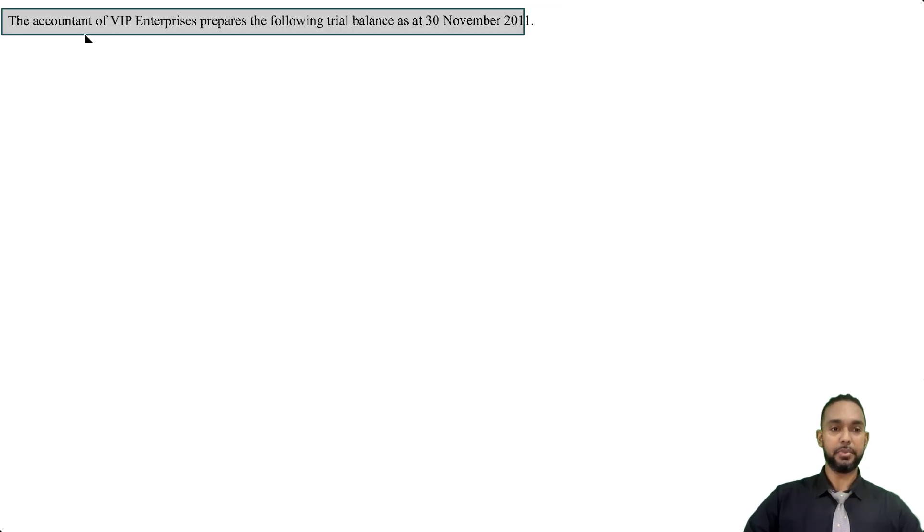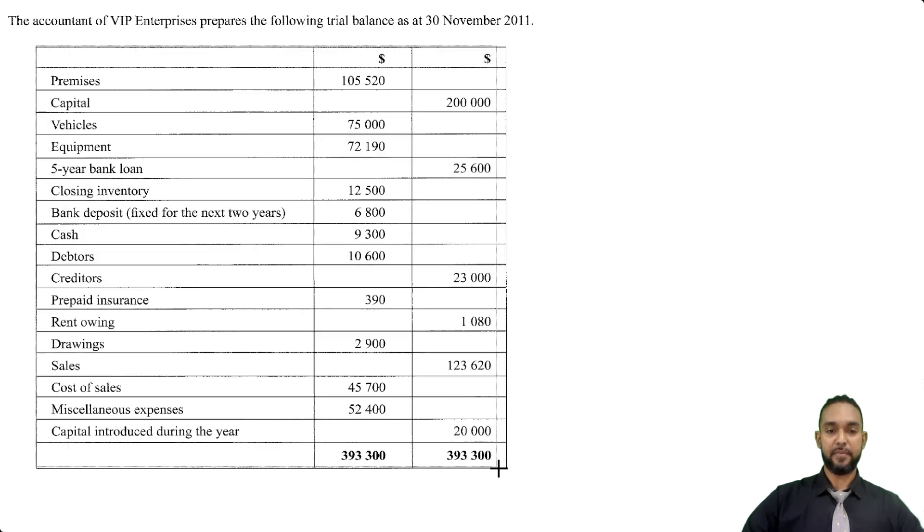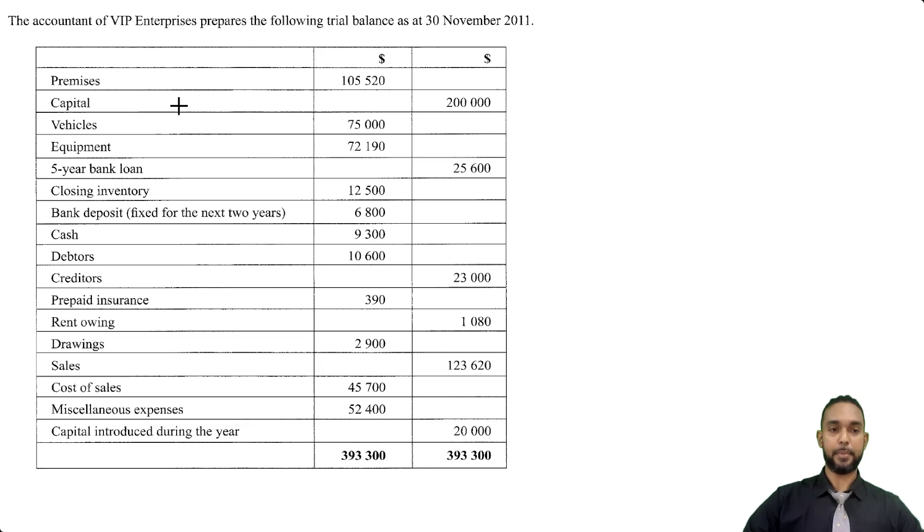The question reads that the accountant of VIP Enterprises prepares the following trial balance as at the 30th of November 2011. We have this trial balance here and we're seeing it balances at 393,300 on both the debit and credit side. We have quite a few items: premises, capital, vehicles, equipment, five-year bank loan, closing inventory. Normally closing inventory or closing stock is given to us as part of the additional information, but if you see it in a trial balance, it means that what you are looking at is actually something called an adjusted trial balance. I'll show you a couple other things inside of here too that also confirm what I'm saying.